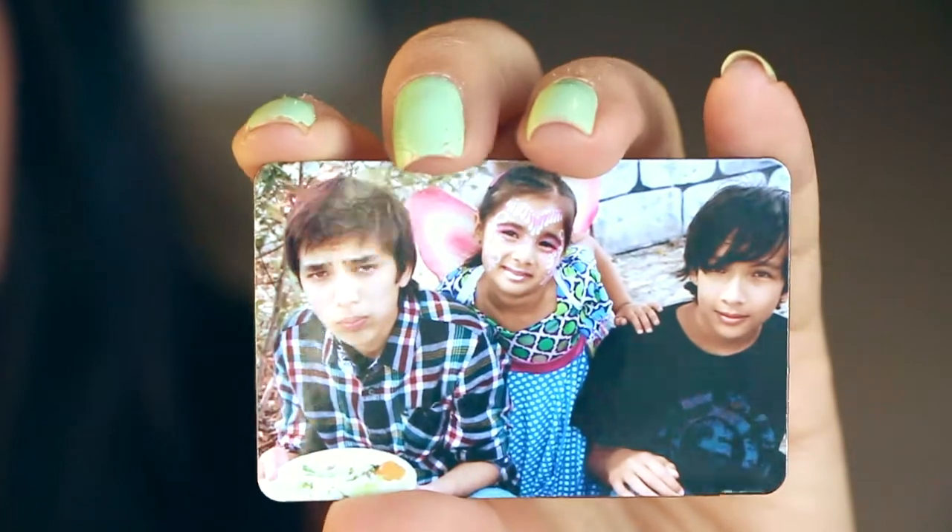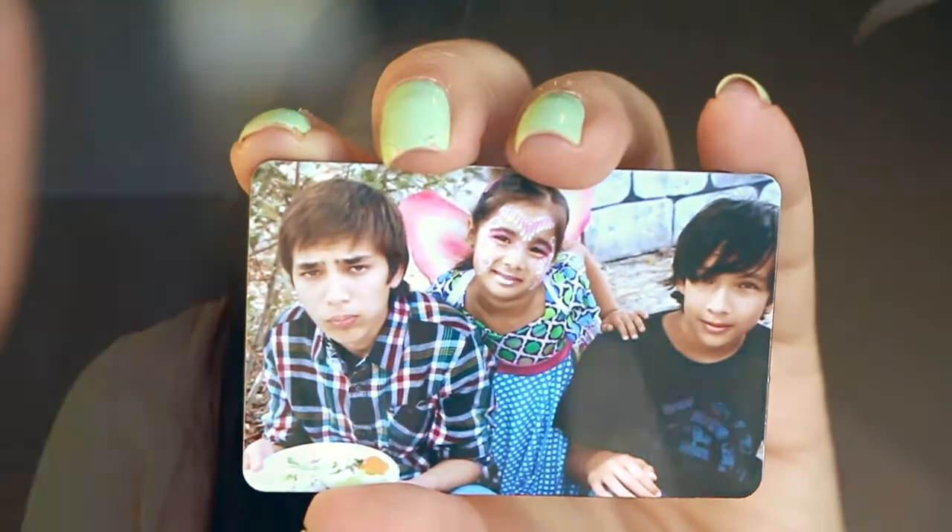Marina messaged me and told me to check out Snapfish — there was a code to get a free magnet for your fridge, so I did. I got this cute little magnet of my kiddos, and it's really cute. They're so adorable.